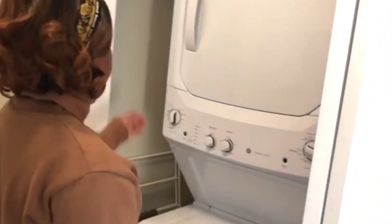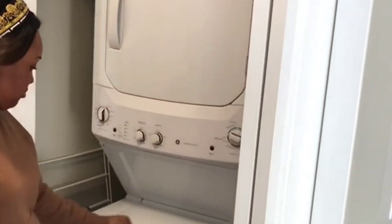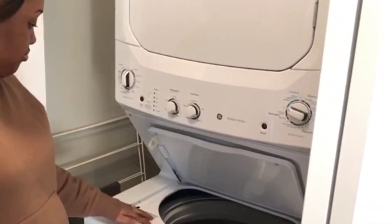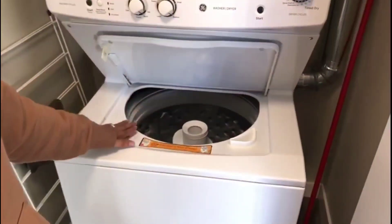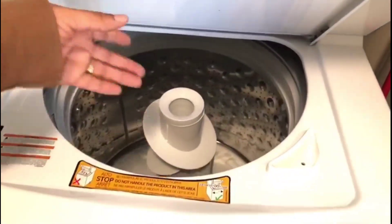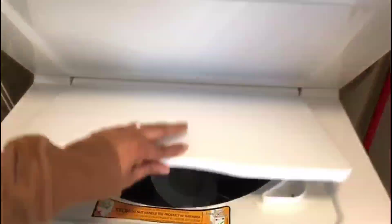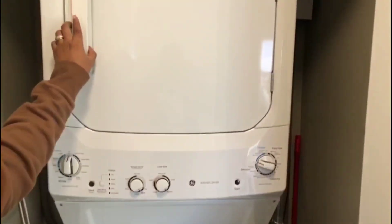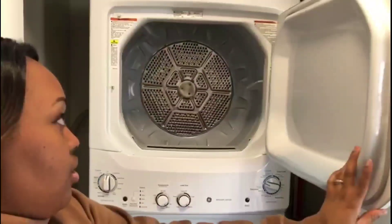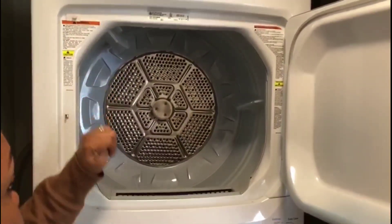Here is the laundry area. You have a front loader dryer and a top loader washing machine. This is the washing machine — I think it's about a 35 to 50 kg loader. You load in your clothes and go ahead to wash them. And then the front loader dryer is also about a 35 to 50 kg loader — you load in your washed clothes and get them dried here.